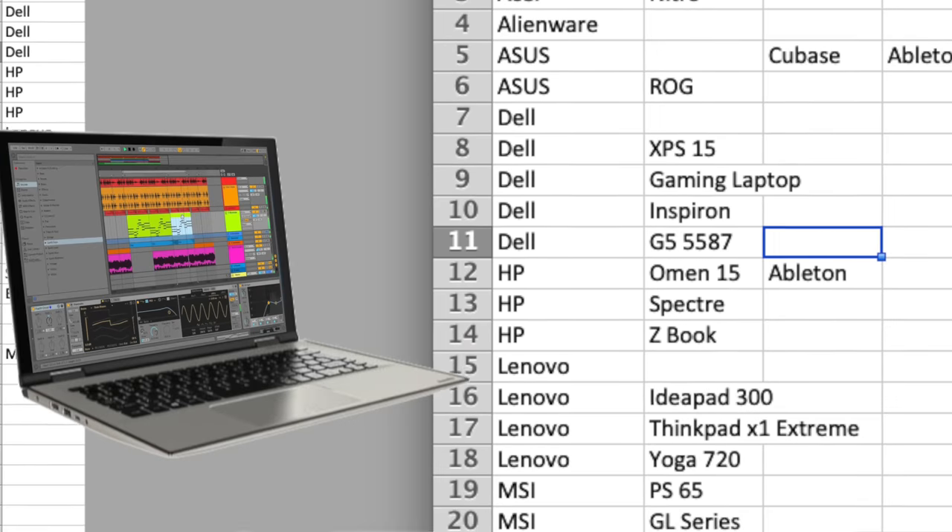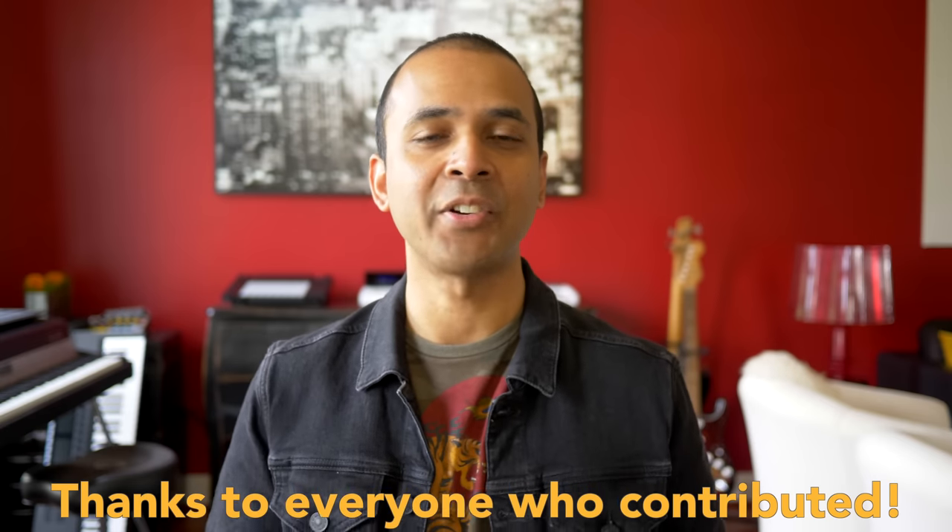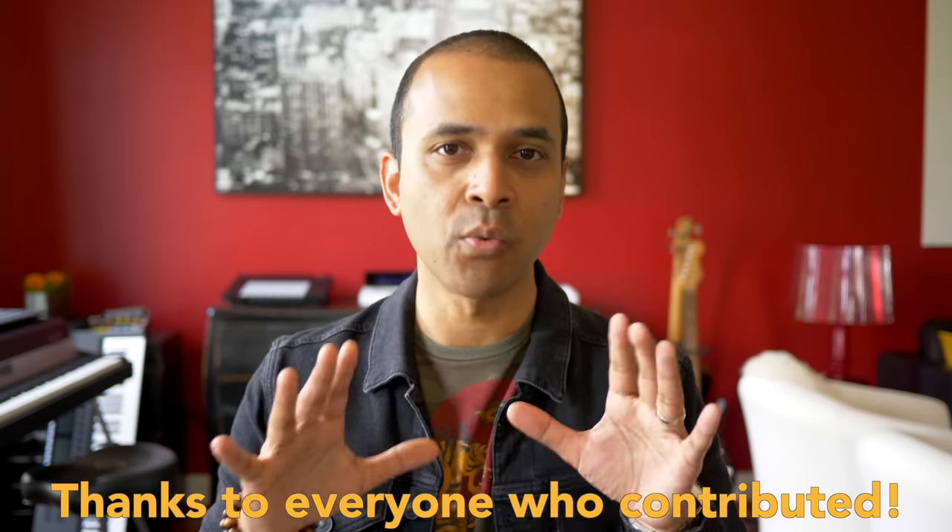I asked real people — producers and musicians — what Windows computer do you use for music production? The results are in. These are not just recommendations from me gathering specs online; you have tested these machines and are getting great real results. Today I'm sharing the top five Windows laptops for music production according to you.